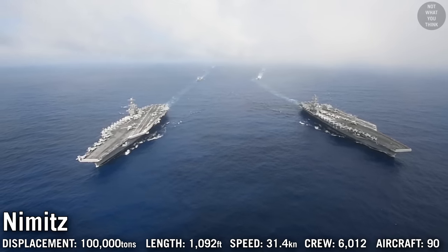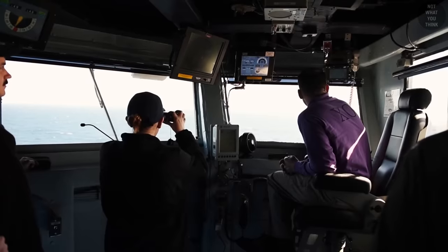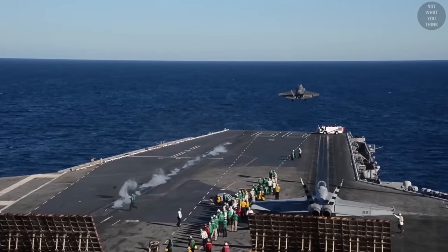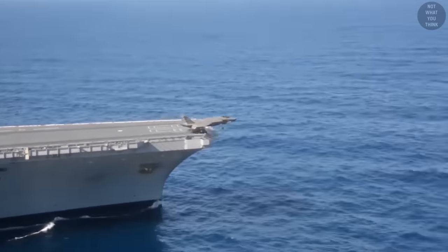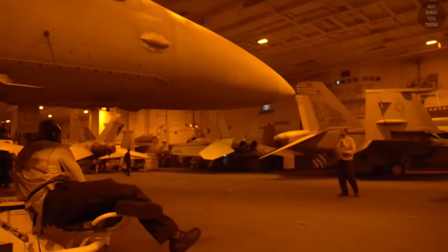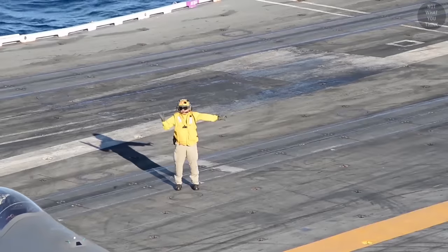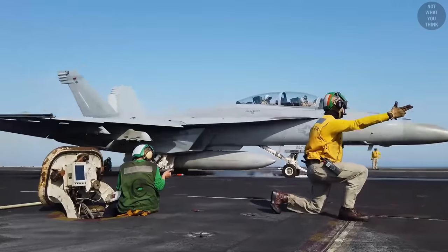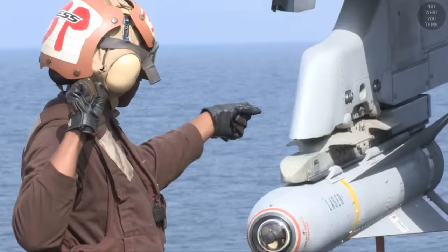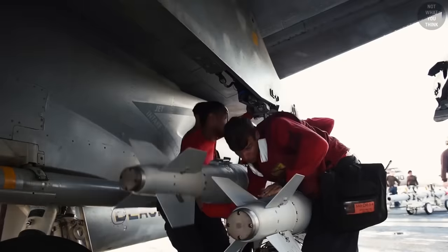The 10 Nimitz-class carriers are the workhorses of American naval aviation. They can operate over seven types of aircraft and carry up to a maximum of 90. During flight operations on a flight deck the size of five football fields, a carefully choreographed team ensures both safety and efficiency while traveling at speeds in excess of 30 knots. As many as four aircraft can be launched every minute while simultaneously recovering aircraft. The various functions of flight deck personnel are identified by their vest colors: purple for fuel handlers, yellow for officers and aircraft directors, green for catapult and arresting gear crew, blue for tractor drivers and elevator operators, brown for plane captains, white for landing signal officers and medical personnel, and red for crash, salvage teams, and ordnance handlers.